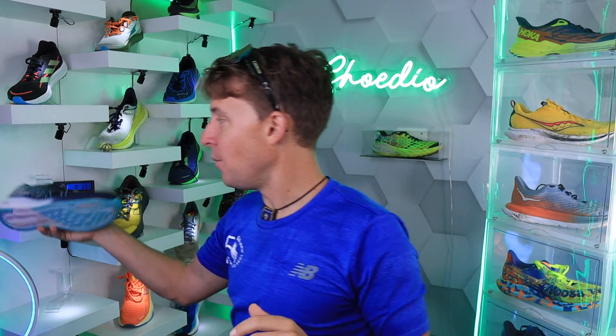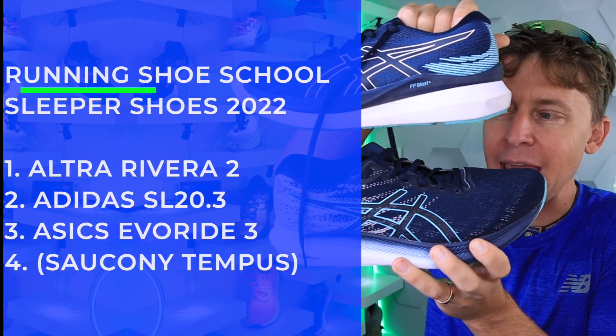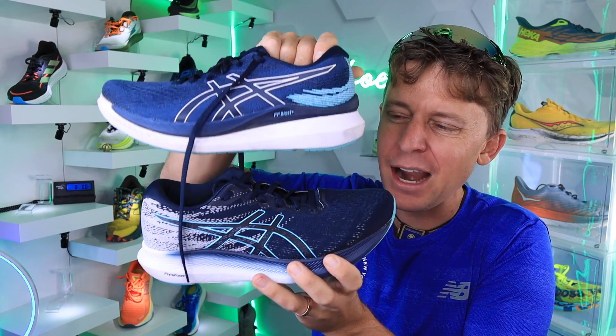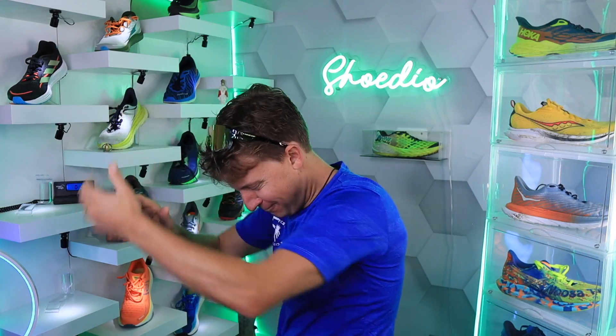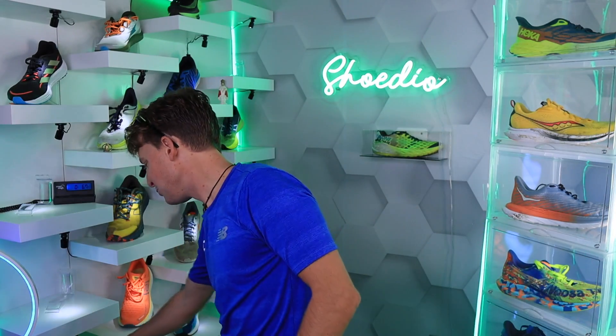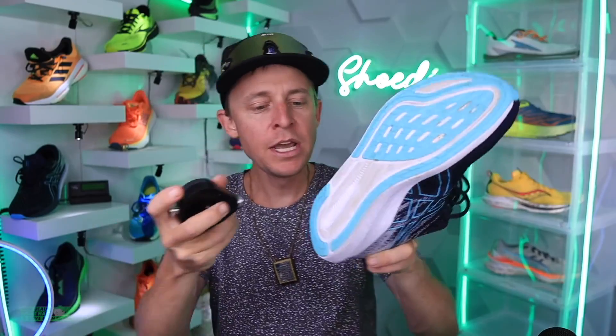Last but not least for sleeper road running shoe in 2022: the Asics EvoRide 3. Quick note — I apologize for accidentally grabbing the GlideRide last week instead of this one; they look very similar. Asics EvoRide 3 comes in at 6.7 ounces — so lightweight! Decent energy return on the thumb test. Durometer in the upper 40s. I'm seeing zero creasing in the midsole after 50 miles of testing. Plush, comfortable heel counter and heel tab.